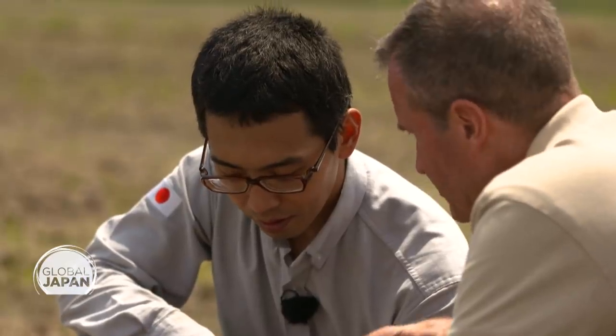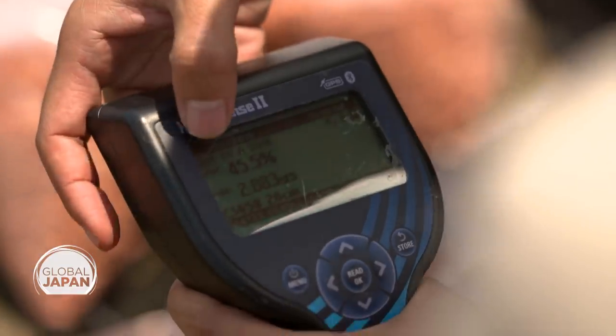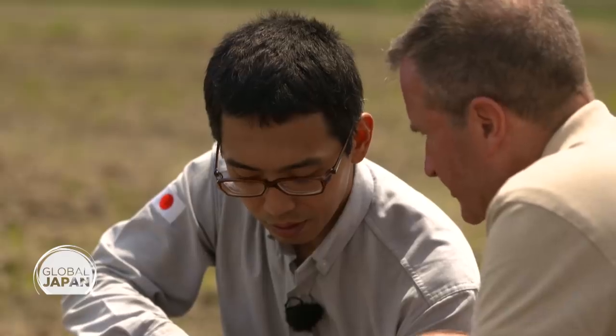We're going to plant the seeds, but you have to check the water content before. Very important — and it's showing that there's too much water. There's been too much rain.